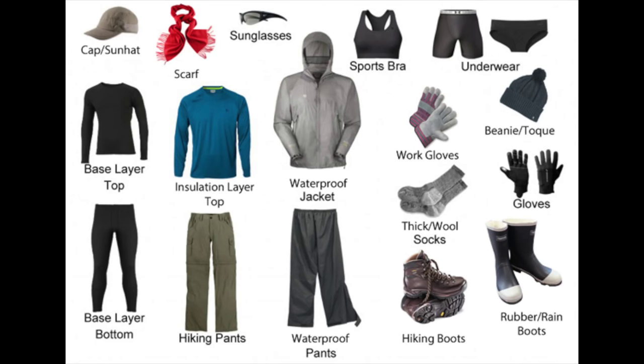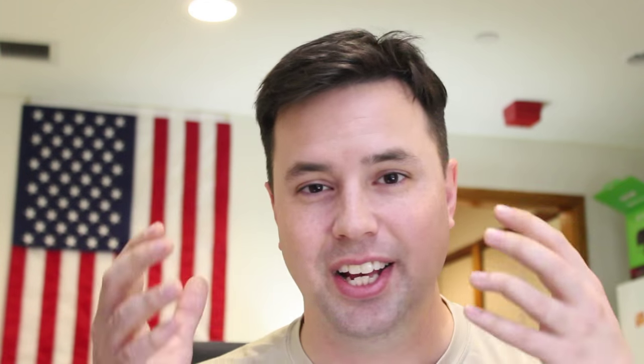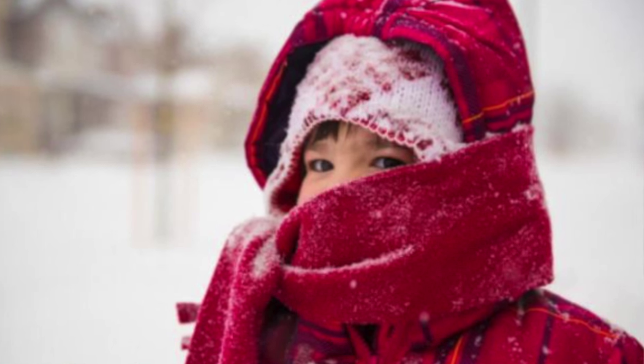Next item is to have boots, mittens, and extra warm clothes in the car. If you're like me, sometimes you just want to jump in the car real quick for a short errand and you don't put on a lot of winter clothes. If you have extra warm clothes in your car, you don't have to worry if you break down — you'd be good to go. Keep extra stuff in your car in case you or your family forgets their gear.